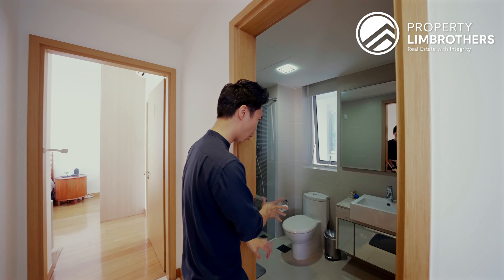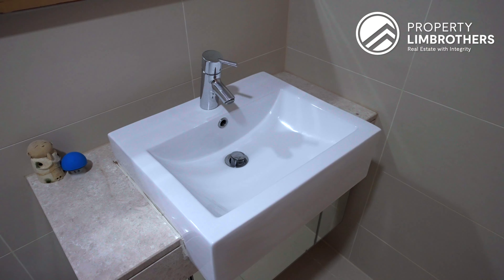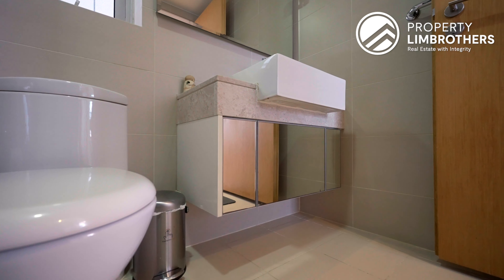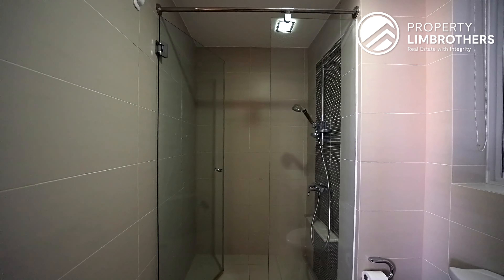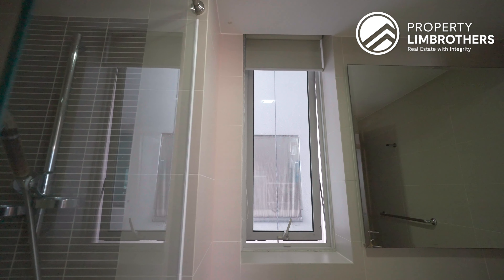Flipping right across, we have got this common bathroom. The colour palette is a neutral cream sort of colour. We have got this marble vanity top together with the sink, undermount storage as well as a mirror, WC and an enclosed shower area. Most importantly, we have got the ventilation window to dispel the moisture after a hot shower.